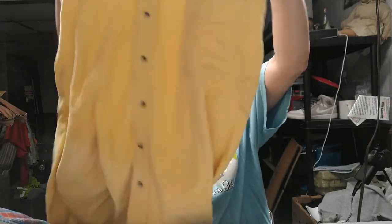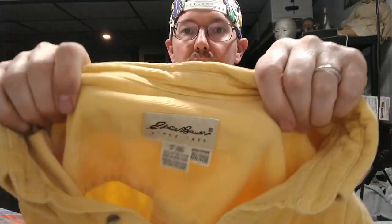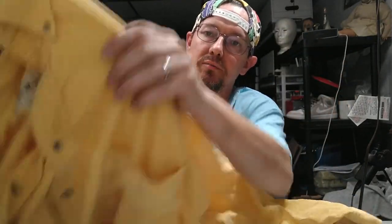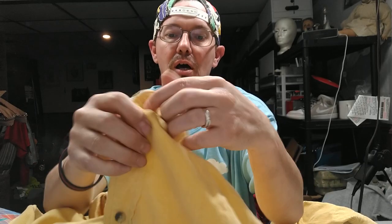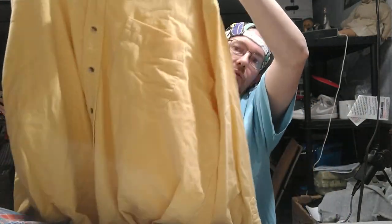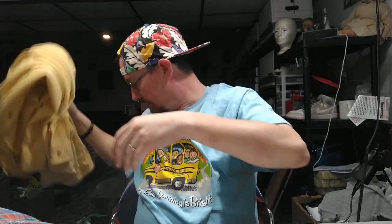First one is this Eddie Bauer corduroy long sleeve button-down. Anytime the collar gets buttoned down to the shirt, that's a button-down; if the collar is free-floating, it's just a button-up. I sold this for $22 plus shipping and we'll get that out in the mail first thing in the morning.